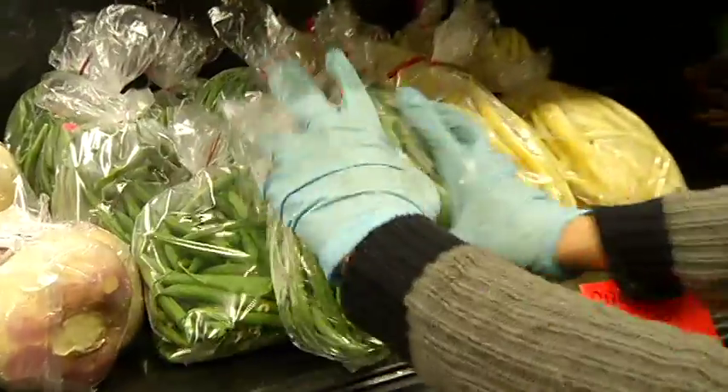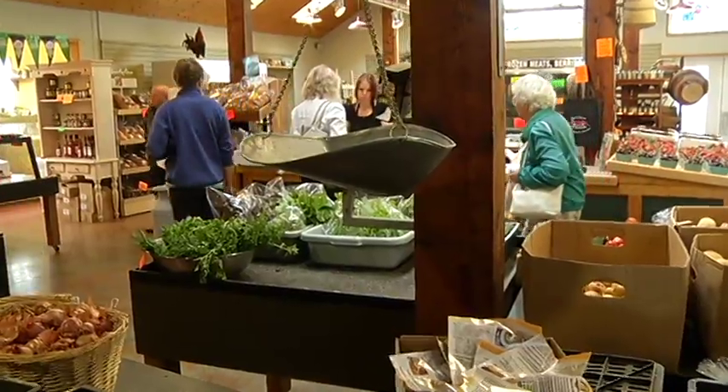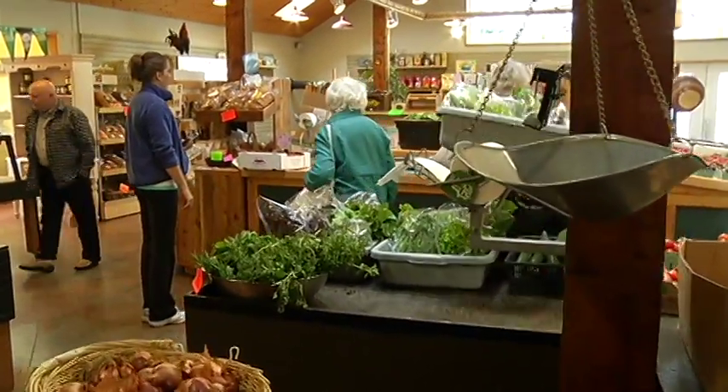And you are open in the winter season as well? Yes, we're already freezing things like strawberries, raspberries, and blueberries.